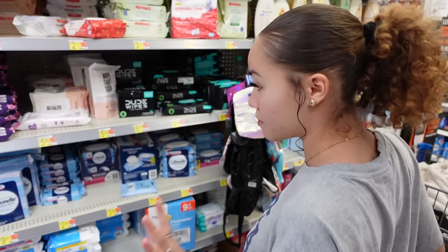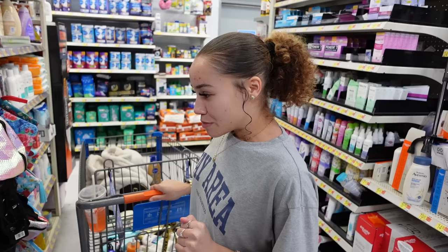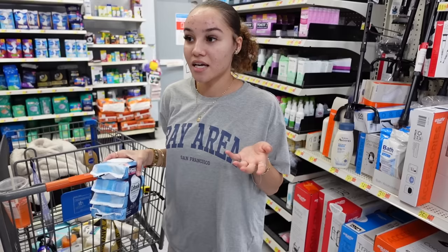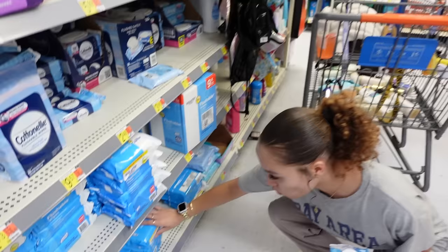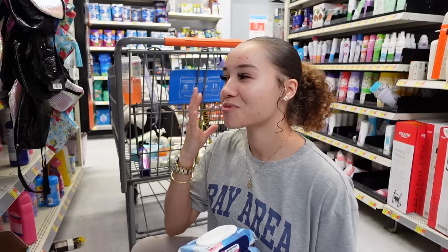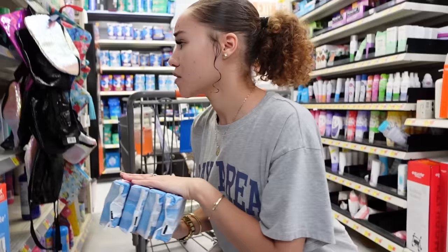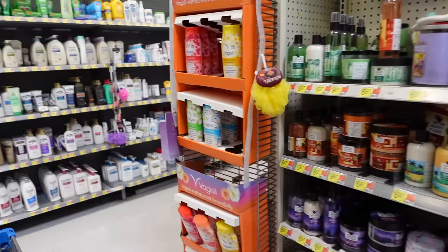I need some flushable wipes — they always come in handy. I usually get mine off Amazon but I'll go ahead and grab this pack of Cottonelle flushable wipes. I love the Cottonelle ones because they're the most safe for the toilet. The most affordable version is the Walmart brand flushable wipes — those work absolutely amazing and they have fragrance-free ones too. But mentally I feel safer with the Cottonelle ones because I don't want clogging issues when I eventually buy a house.